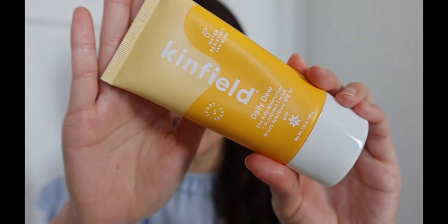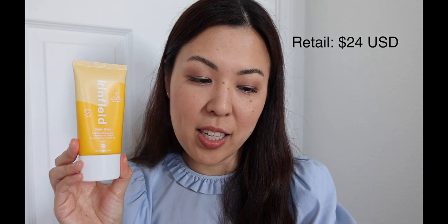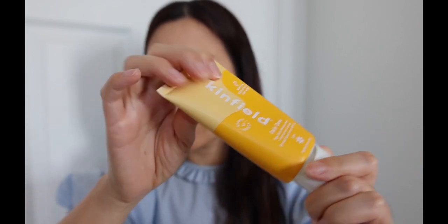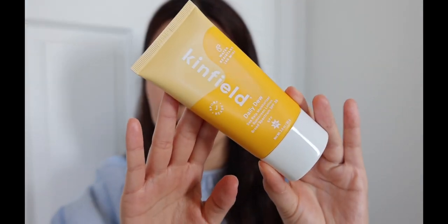The next sunscreen is this one from Kinfield — I hope I'm saying the brand correctly, but please let me know in the comments if not. This is their Daily Dew Sea Kelp Moisturizer Plus Sunscreen Broad Spectrum SPF 35. The active ingredient is zinc oxide. It's geared towards more active outdoor activities — it's sport ready, water resistant, and reef safe. The price point on this is $24, and this is a two ounce tube, making it actually the largest of the three by a little bit. The packaging looks pretty standard with a twist-off cap similar to the Dr. Jart, and it does lock securely into place. The SPF on this product is 35.